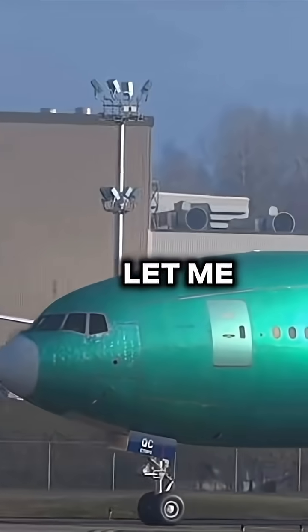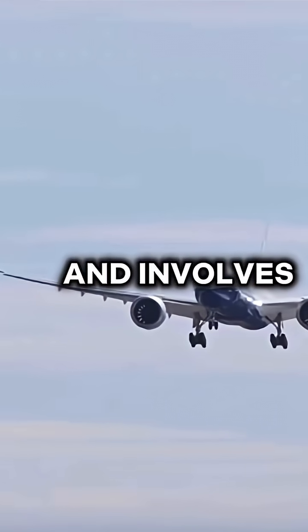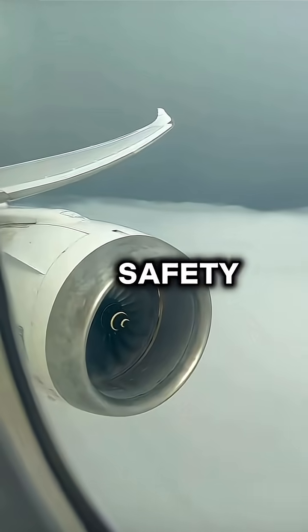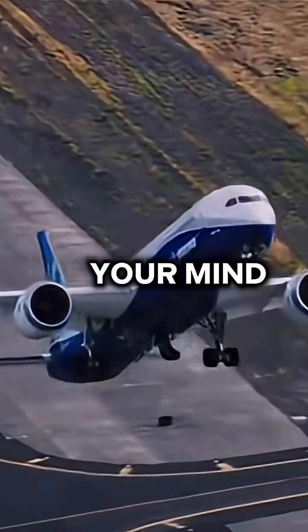How does Boeing test new aircraft? Boeing's process for testing new aircraft is extensive and involves several stages to ensure safety, reliability, and regulatory compliance. But how they test these aircraft will blow your mind.